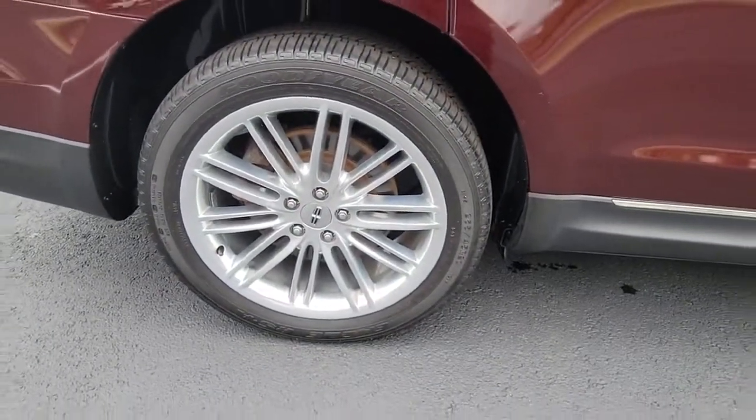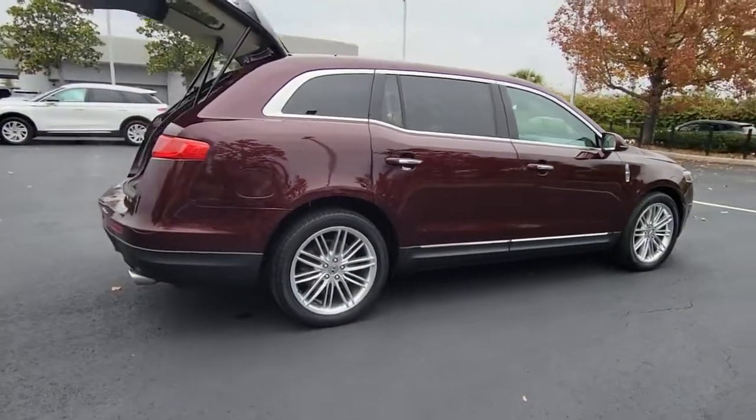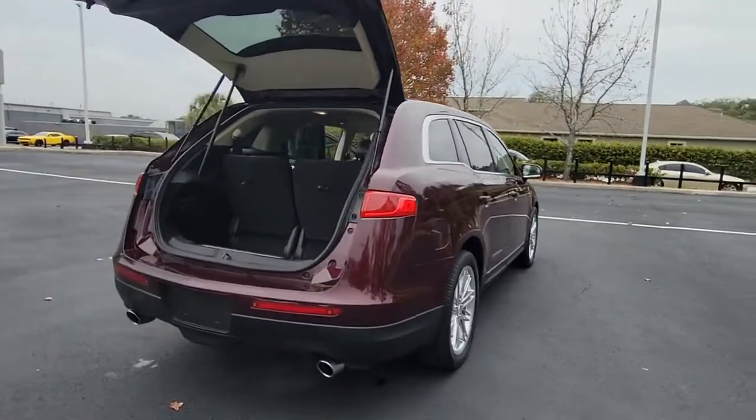With three-row seating, all-wheel drive, a host of passenger amenities, and the latest safety and connectivity tech, this vehicle delivers peace of mind, luxury, and powerful performance.